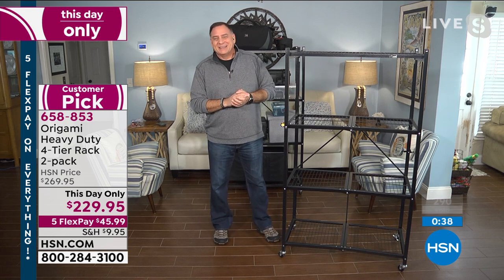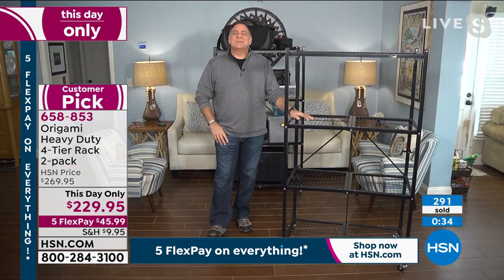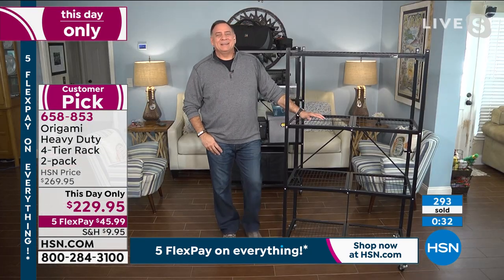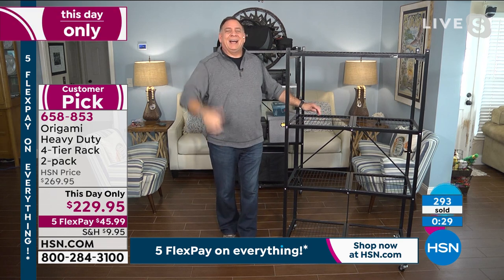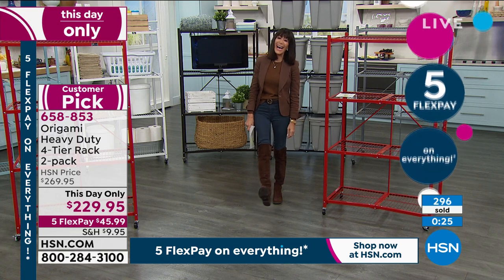I don't know of any host who does not have one of these. Lou, thank you very much. 658-853 is your number, and remember that price goes up at midnight.